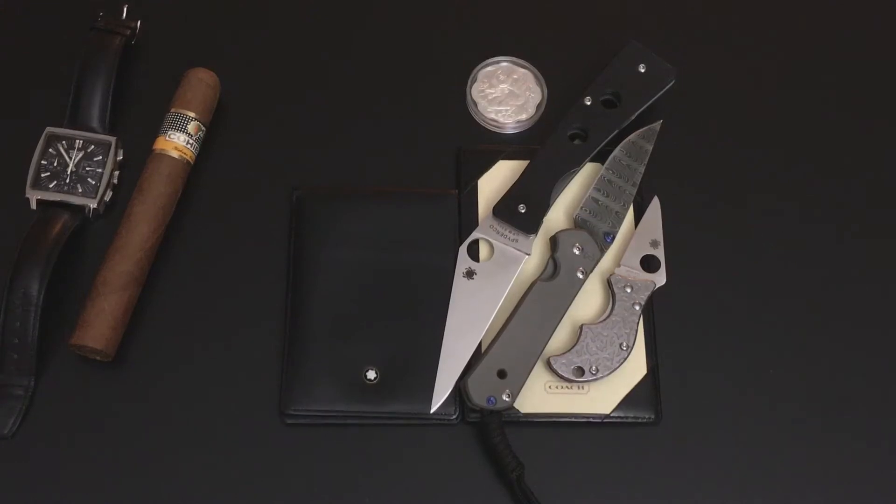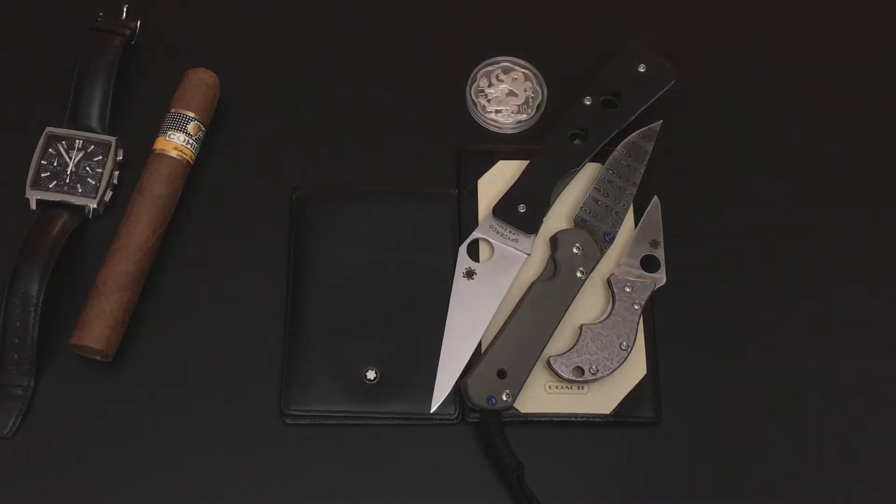The coin is a 2000 Chinese Lunar Dragon coin. It's a proof coin and that's why I have to cover it up so you can kind of get a look at it. That's the coin.